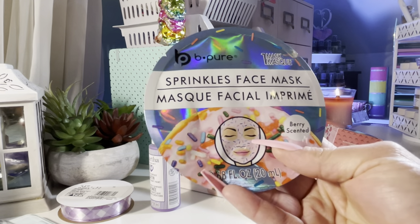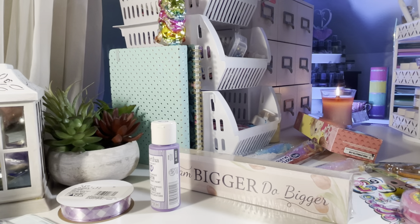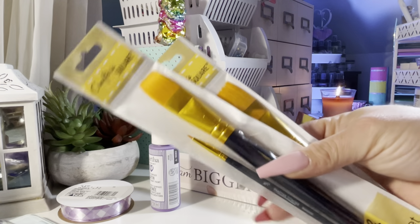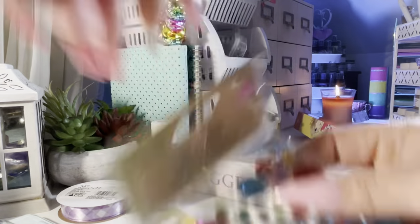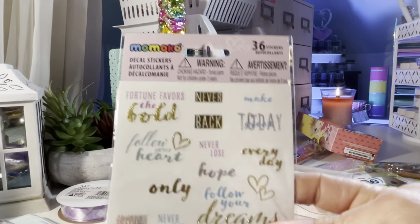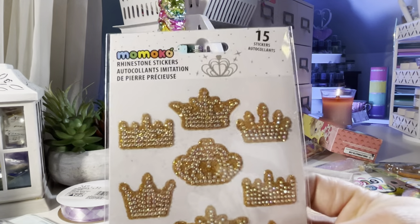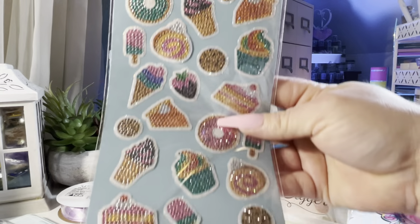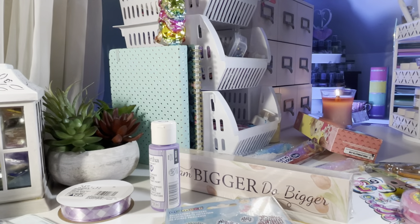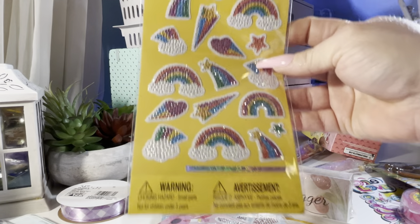I got the sprinkle face mask — very scented. And this one is a glittered peel-off face mask. I got two packs of brushes. I found the multicolored gems — these are detail stickers. I think I just shared these on my Instagram the other day — just bling stickers. They're cute. This one has the girly girl and the rainbows.